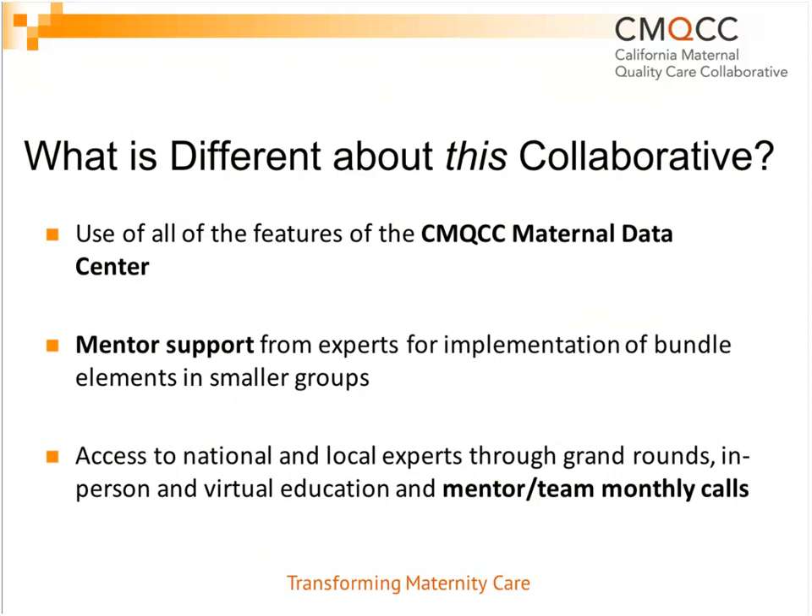I've been fortunate over the past decade to lead or co-lead dozens of patient safety collaboratives on a variety of topics, and I can tell you there are things about this particular collaborative that are very different. First is the use of all the features of the Maternal Data Center that Anne walked us through, giving us access to real-time data analytics. The other key piece is mentor support from experts for implementation of bundle elements in much smaller groups rather than just large group settings. We'll also have access to national and local experts through grand rounds, in-person and virtual education through webinars and in-person learning sessions, and monthly mentor and small group team one-hour calls.